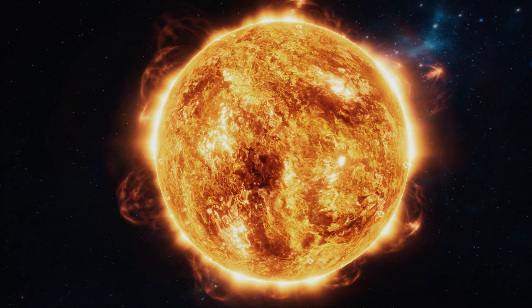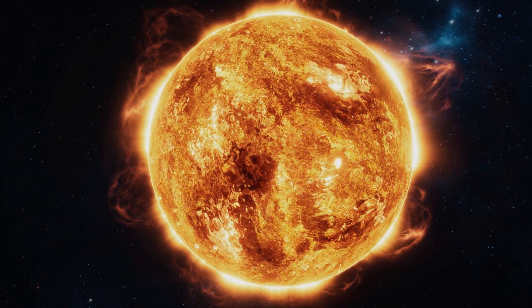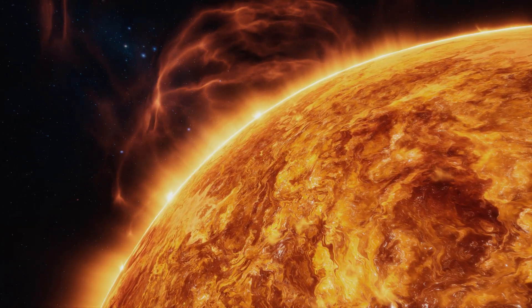The Sun. Without this enormous fireball, life on Earth would be impossible. The energy it emits in the form of light and heat is generated by fusion, that is, by merging atomic nuclei.